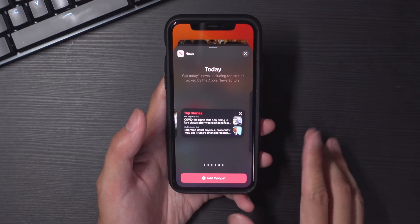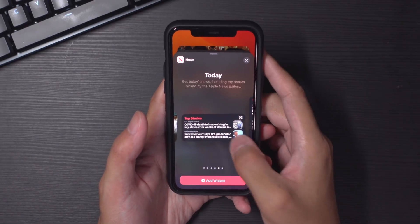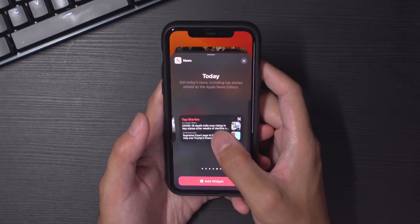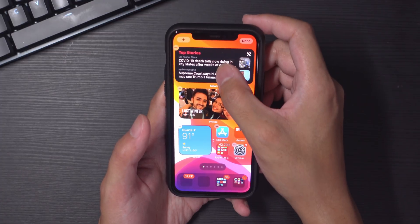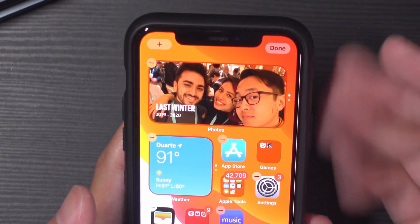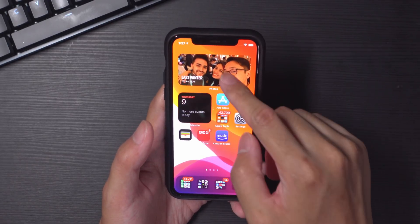Looking at the news widget, there are a number of different sizes. I'd go for the shorter, wider one — the grid makes it look pretty nice rather than taking up an entire screen. After adding it, since it's the same size as the photos widget, it automatically smart stacks them. Smart stacking is probably my favorite part of this. It's a nice way of putting your widgets together so they're not cluttering everything — because you could definitely get carried away with how many things you have on your home screen.